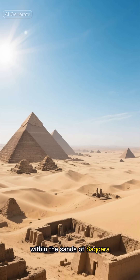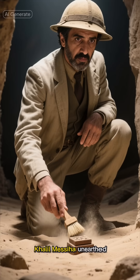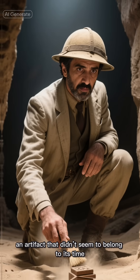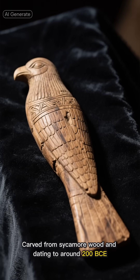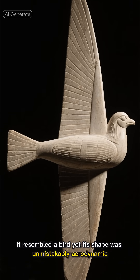In 1898, within the sands of Saqqara, Egypt's ancient necropolis, archaeologist Khalil Messiha unearthed an artifact that didn't seem to belong to its time. Carved from sycamore wood and dating to around 200 BCE, it resembled a bird, yet its shape was unmistakably aerodynamic.